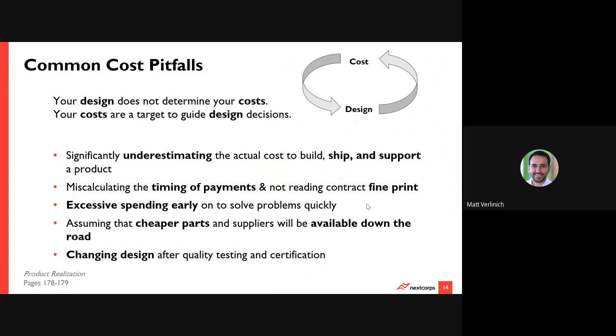We'll also talk about different revenue models and sales models and how they will impact your ultimate cash flow to ensure that you don't run out of cash through every stage in the development cycle. The book says your design does not determine your costs and your costs are actually a target to guide your design decisions. In some ways I agree with that, in other ways I don't. I think they are synonymous. Depending on your philosophy, costs can influence redesign decisions, which will then ultimately impact your costs at scale over time. It is a very cyclical, iterative back-and-forth process.